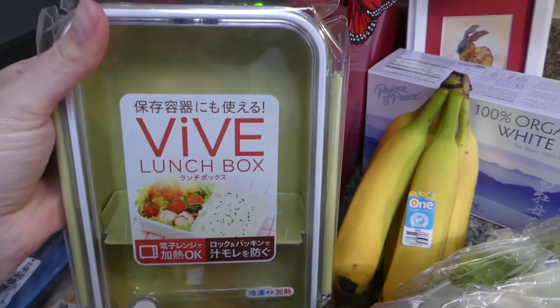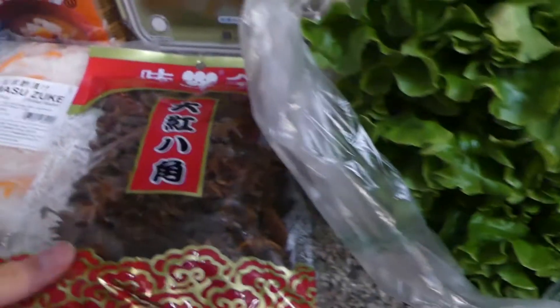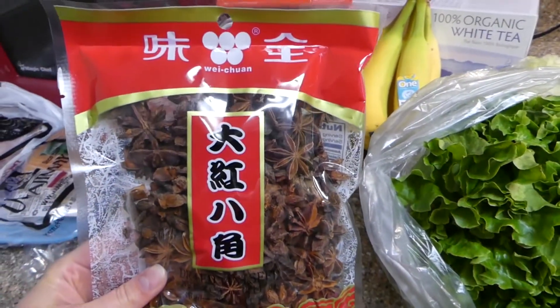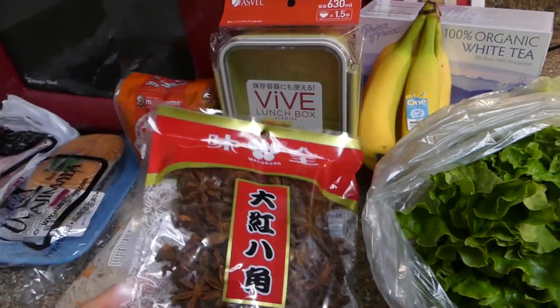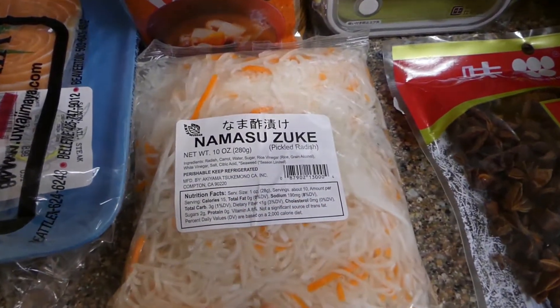I got another Tupperware container again because some of mine bit the dust. I got some star anise — I hope I'm pronouncing that correctly; if not, feel free to let me know down below. This is a great spice for cooking and it's going to go really well with the baby bok choy.